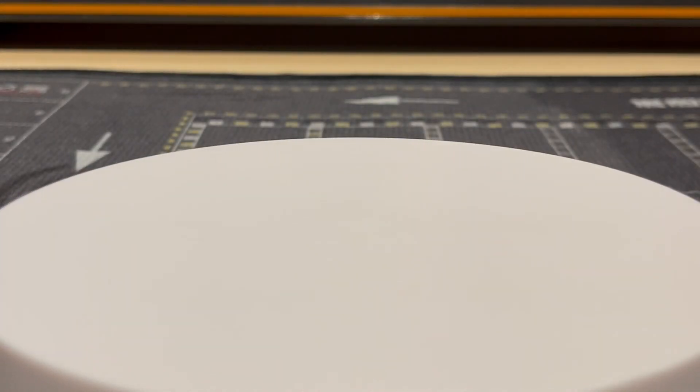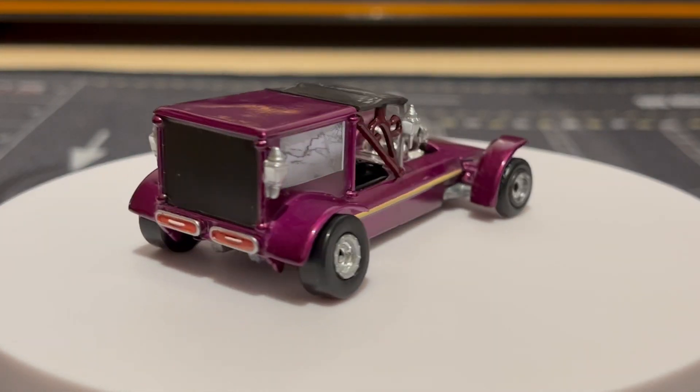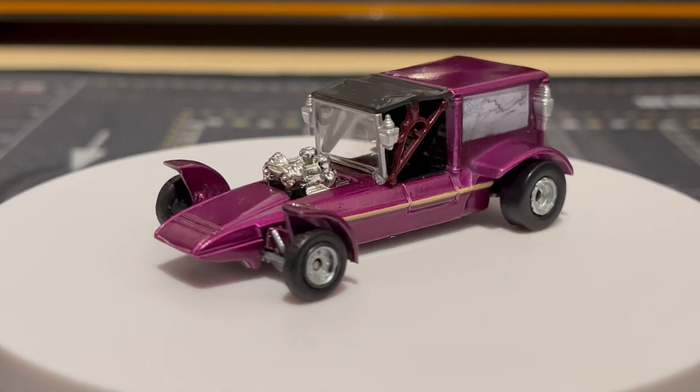Then we got this one in purple — it looks like a hearse. Man, that thing looks really sick, I like it.